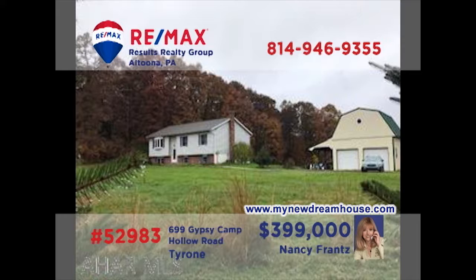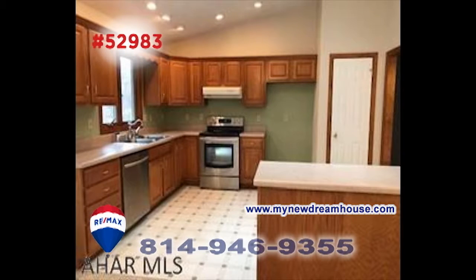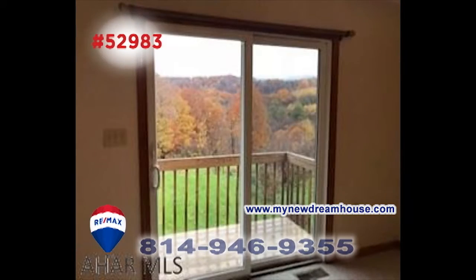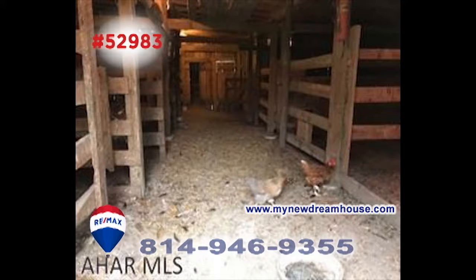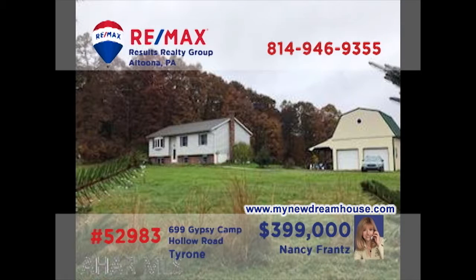Nancy Franz says this one is a rare find, a 20-acre gentleman's farm in Tyrone. The four-bedroom home features a restful living room, work-ready kitchen with skylight, and a dining area with sliding door access to a balcony with stunning views of the property. You'll also find a barn with horse stalls, as well as water and electric, plus an oversized two-car garage. Get all the details at MyNewDreamHouse.com.